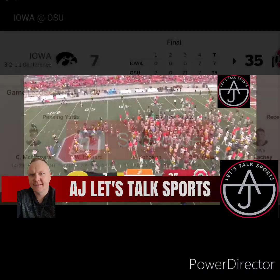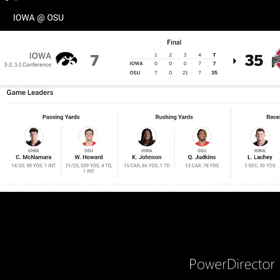Ohio State — great job by the Buckeyes offense and defense, taking out McNamara to only 98 yards with an INT. Howard was 21 of 25 for 209 yards, four touchdowns with an INT. 35-7. Ohio State dominated in the third quarter.